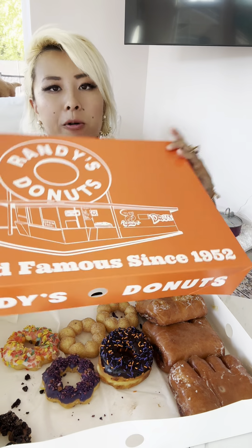Yeah, these are super delicious. If you're looking for some donuts, check out Randy's Donuts. There are some Halloween specials for your guests. I hope you guys enjoy — thank you for watching and I'll see you guys next time, bye bye!